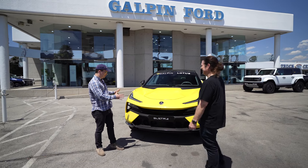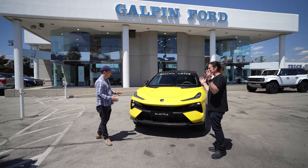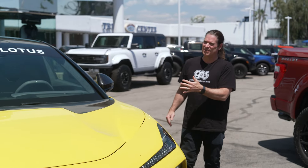What did you bring? I've never seen anything like this — this car looks pretty crazy. It is — it's the new Lotus Electra, and this is a pre-production unit that we get to drive. This is not only the first SUV for Lotus, but it's an electric SUV for Lotus.